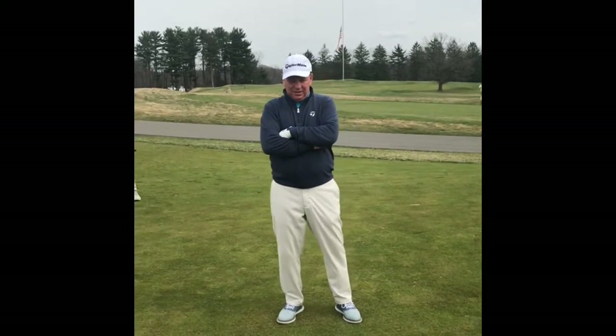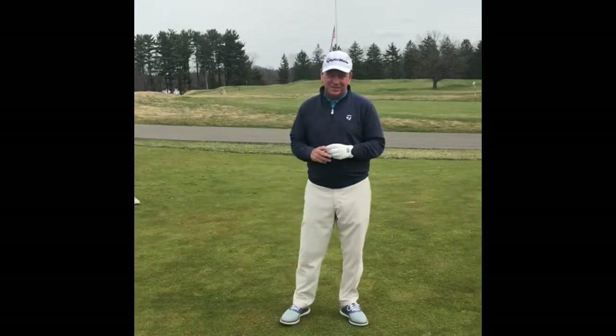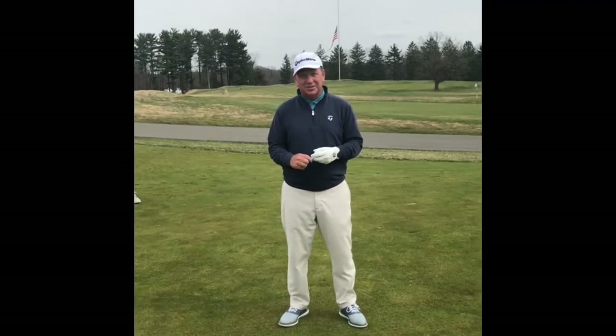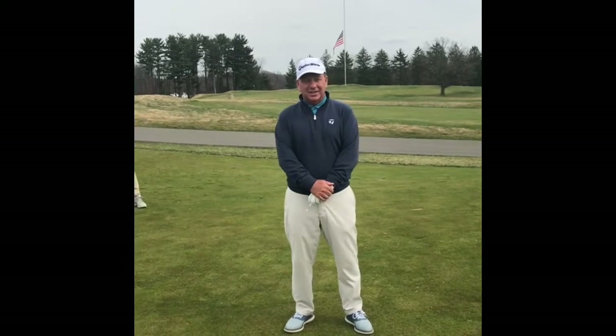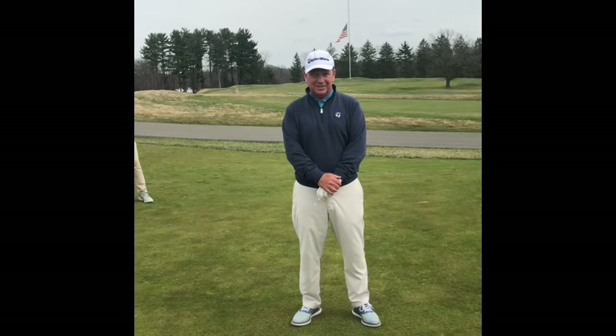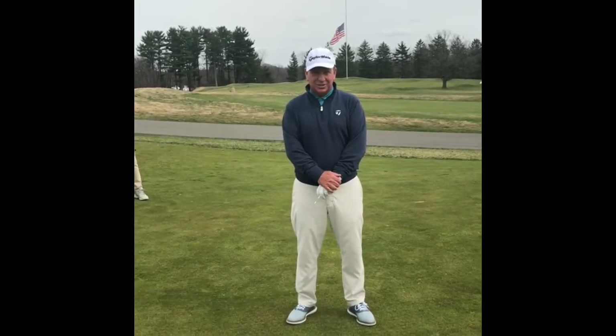I promised to do a tip every month in the newsletter, and this month I figured I would talk about what I think is something very important, which is routine — routine and golf.